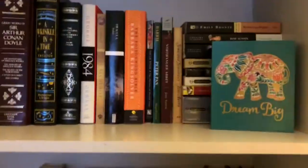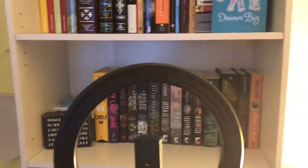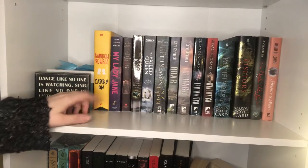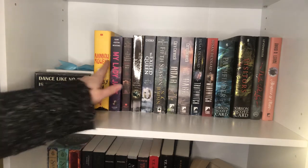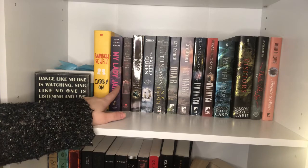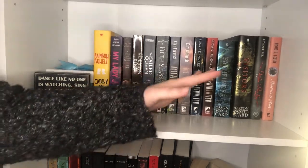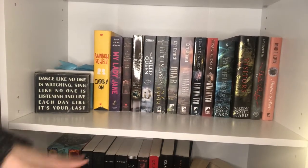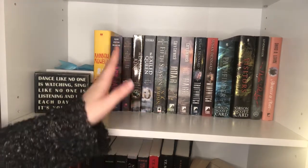I'll put you guys on the ring light and hopefully the quality will get better. So now we're on the next shelf down. This is basically a lot of YA fantasy series and two historical fiction fantasy books. The books on this shelf tend to be the more colorful ones, and the next shelves are more black and red — with a few exceptions.